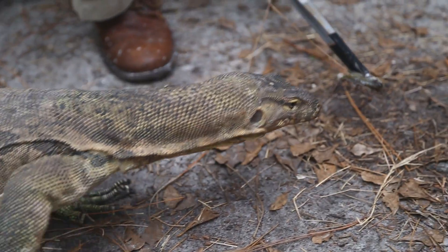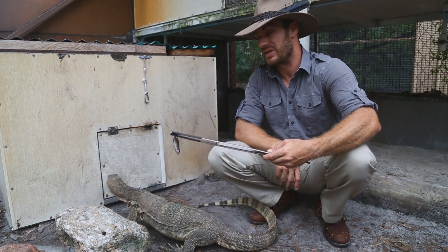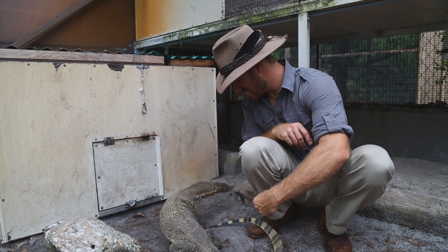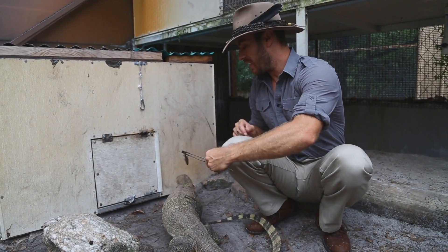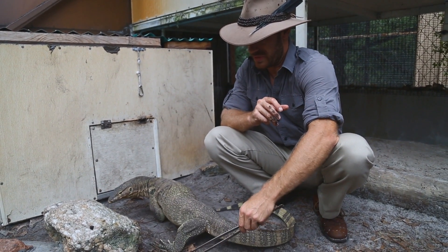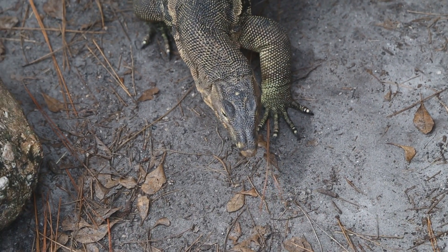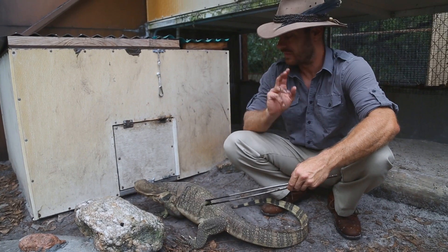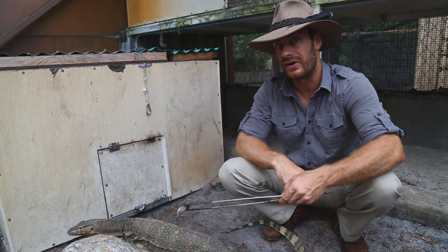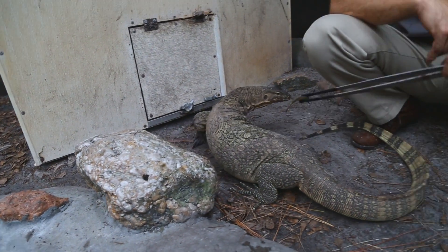All right guys, as promised Slinky is out. Slinky really likes his hide box, but what he likes more is food. Monitors are a very, very active lizard — that's why they're called monitors. They walk around, they explore. You see that tongue flicking out — similar to a snake's tongue. He's got the Jacobson's organ on the roof of his mouth, so he's able to decipher any chemical clues that are out there in the small part of the universe that he lives in here.